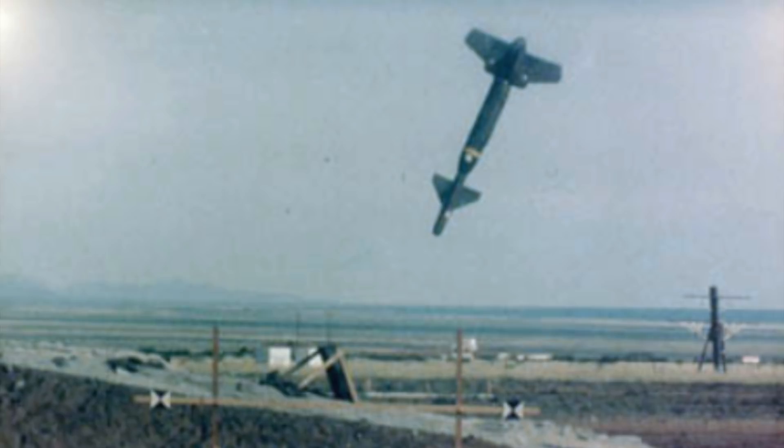The bomb is cleared for use on aircraft such as the Eurofighter Typhoon, F-14 Tomcat, Mirage 2000 and the Panavia Tornado.